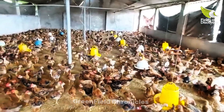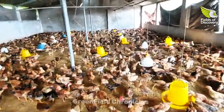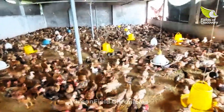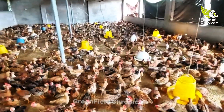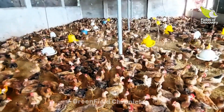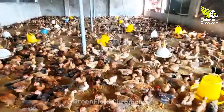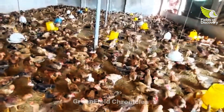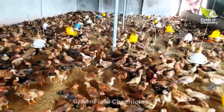Thank you. Furthermore, understanding different chicken breeds is also very important. Knowing the characteristics and nature of each breed will help you provide appropriate care.